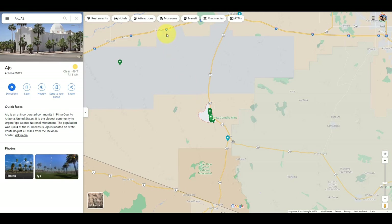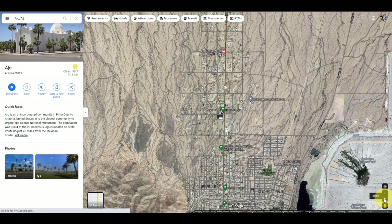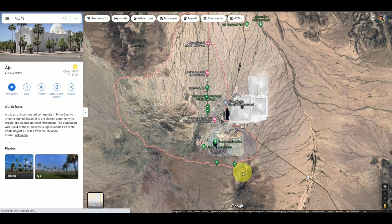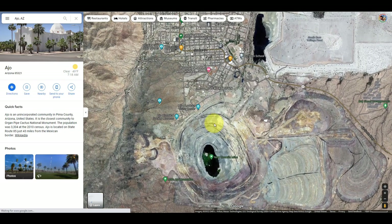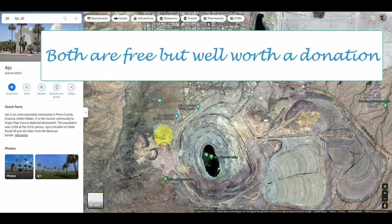Let me take you to a closer look. You can see there is a mine here — we missed this the first time through. The New Cornelia Mine is something to see. You can come up here to the Mine Lookout Visitor Center and also the Ajo Historical Society. Both are well worth checking out when you are in the area.